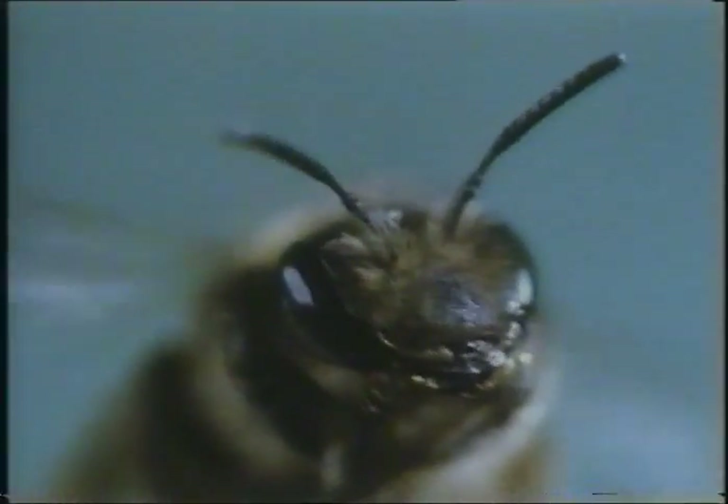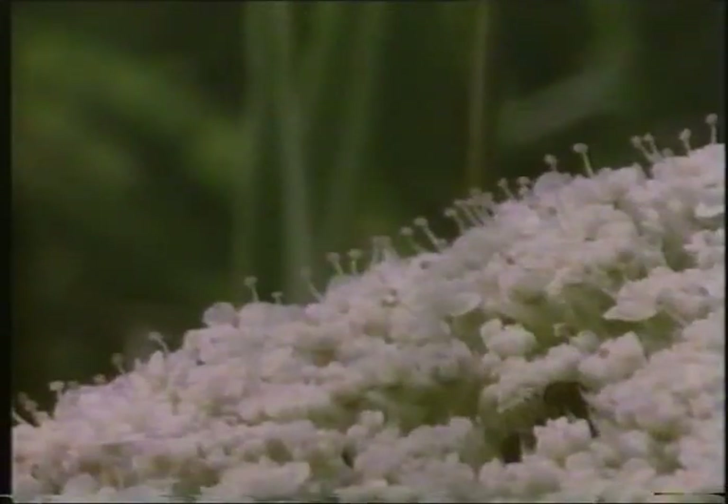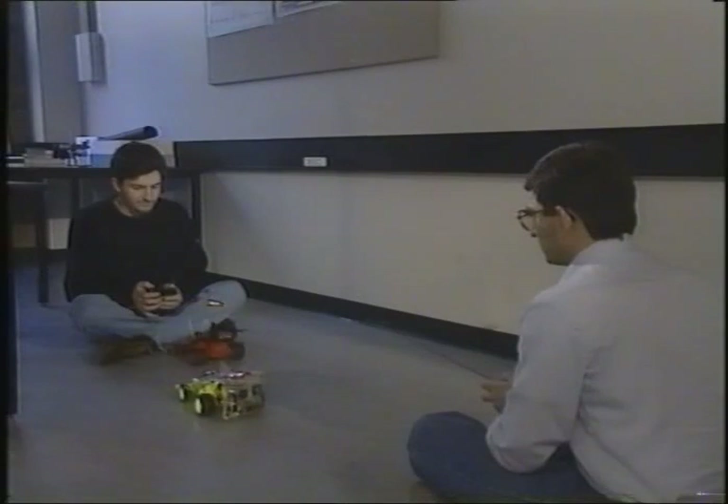Insect eyes are much simpler than humans — no iris, no focus, and a compound eye that gives them a much coarser view of the world. Yet they're expert navigators, avoiding obstacles and landing with pinpoint accuracy. It's like when you're driving: objects by the roadside pass by very fast, while the scenery in the distance stays in just about the same position. The faster the image moves, the closer you know the object is; the slower the image, the further away. It's this principle of image motion that many insects use to navigate, and that's giving these serious toys insect-like vision.